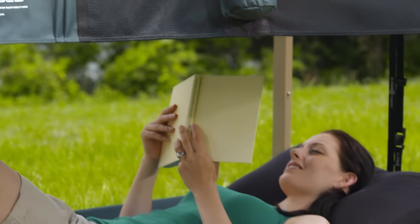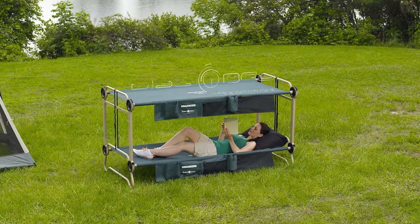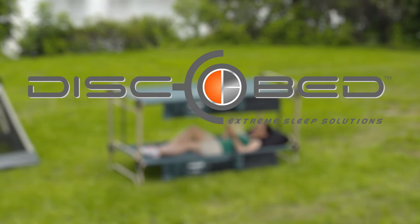The great outdoors have always been beautiful. Now they can be comfortable too with CamelBunk from DiscoBed.